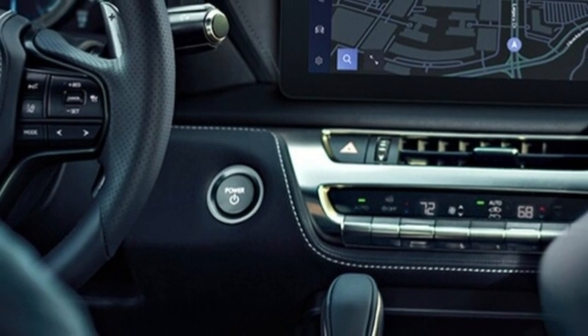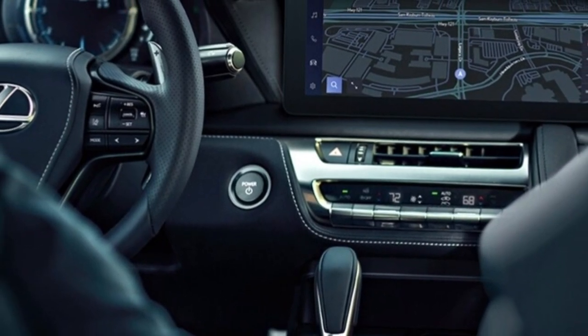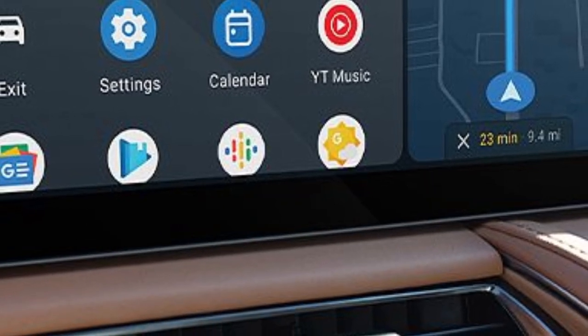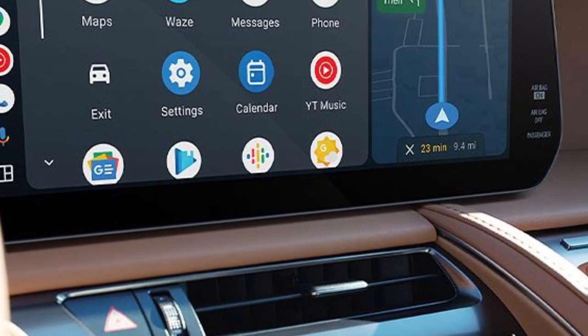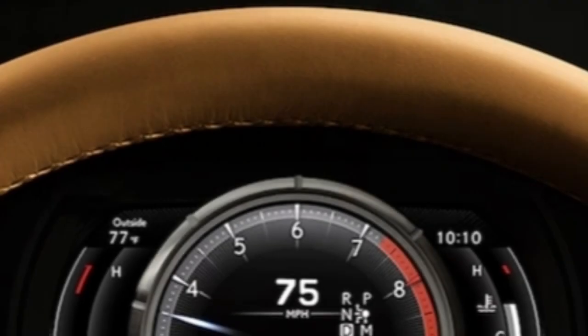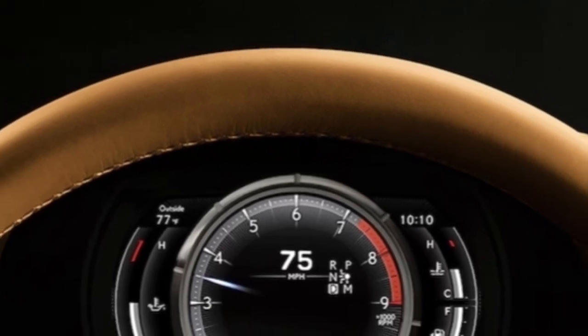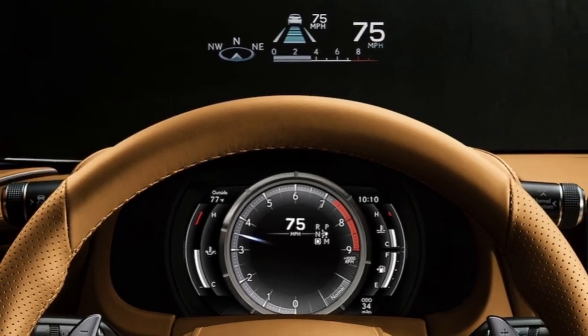A poor infotainment system has been one of our few consistent complaints about the Lexus LC. With a revised tech interface installed for 2024, the new infotainment runs on a 12.3-inch touchscreen, unlike the previous trackpad control system. Wireless Apple CarPlay and Android Auto are standard, and built-in navigation is offered on a subscription basis. Several USB ports allow for device recharging. There's a reconfigurable digital display in the gauge cluster, a head-up display is available, and the standard audio system has 12 speakers.